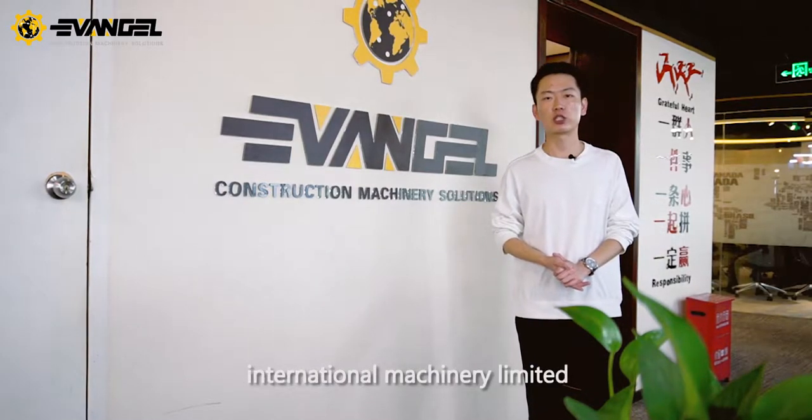Hello everyone, this is Hoi. I'm from Evangel International Machinery Ltd. We focus on construction machinery exportation for 12 years. Today I will lead you to see a mixer which will be exported to my client.